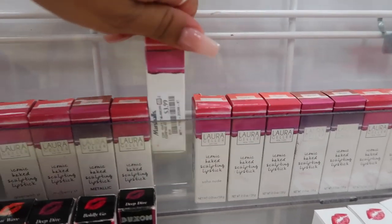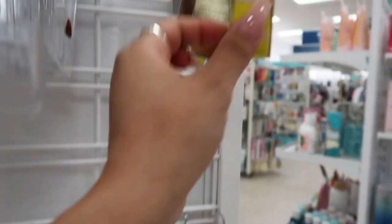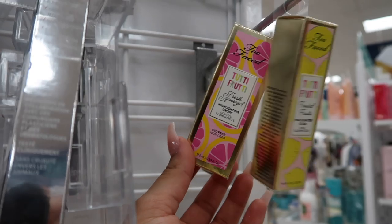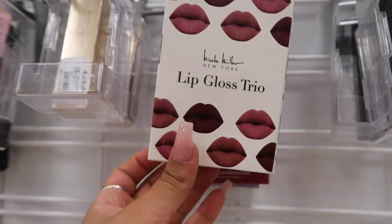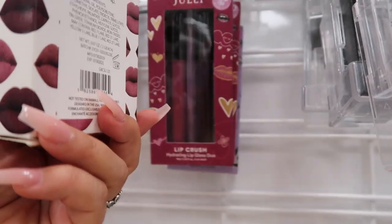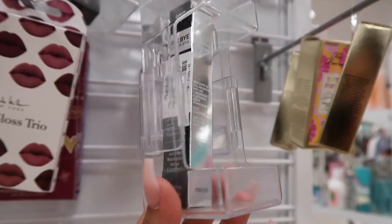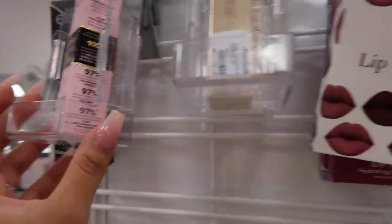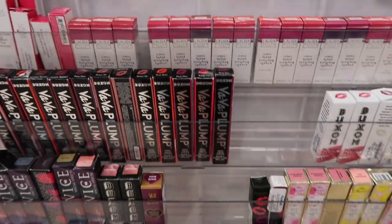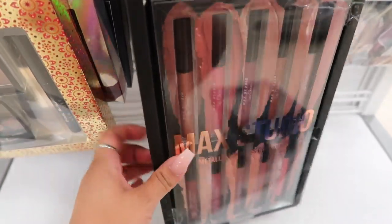There are Laura Geller iconic big sculpting lipsticks for $4 — they have all these shades — plus more Tutti Frutti highlighting drops for $11, Nicole Miller lip gloss trio for $3, and the IT Cosmetics Bye Bye Under Eye concealer for only $10. More Buxom lip gloss and another Born This Way concealer too.